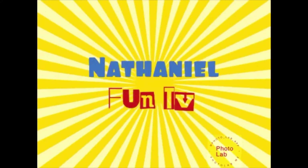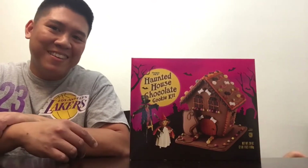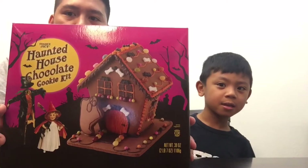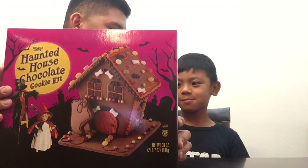Hi, welcome back to my channel, everybody! Today we are going to build something related to Halloween because Halloween is coming up. Nathan, show them what we're going to build today. We're going to make a haunted house chocolate cookie kit. It's like a gingerbread house except this one is made of a chocolate cookie. We got this one at Trader Joe's.